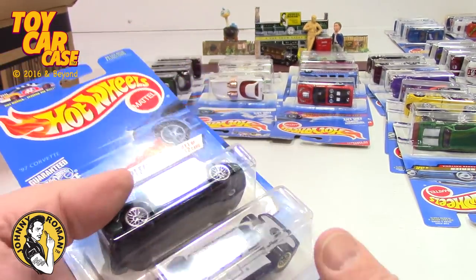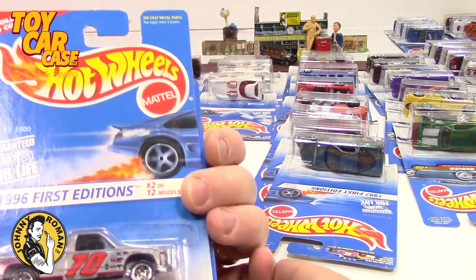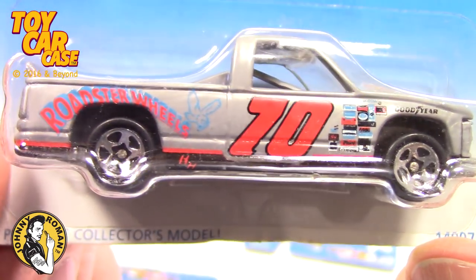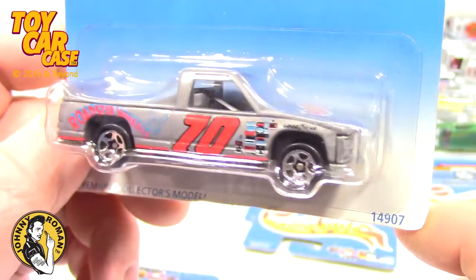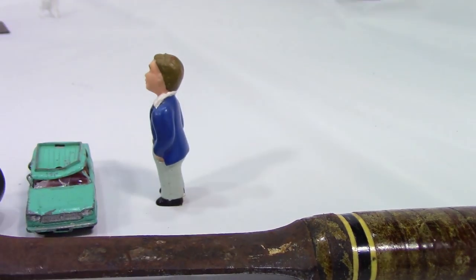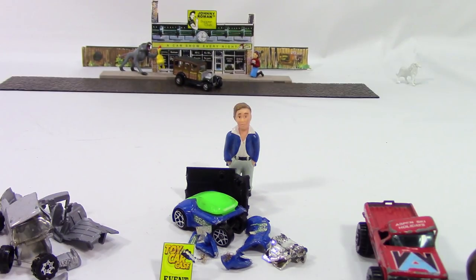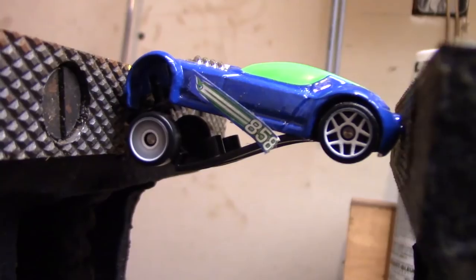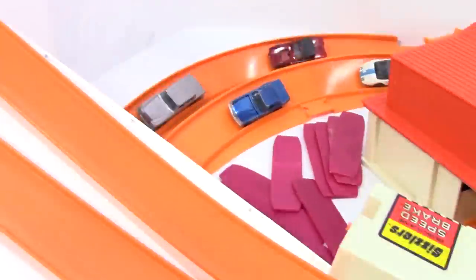Just a couple more really cool ones — 1996 First Edition: the Chevy 1500 Truck. Look how sweet that is! Roadster wheels, Goodyear on it. These are a little beat up — but if you destroyed all your cars as a kid, come to Johnny Roman's Supper Club and you will see all the cars that you destroyed. Relive those childhood memories!